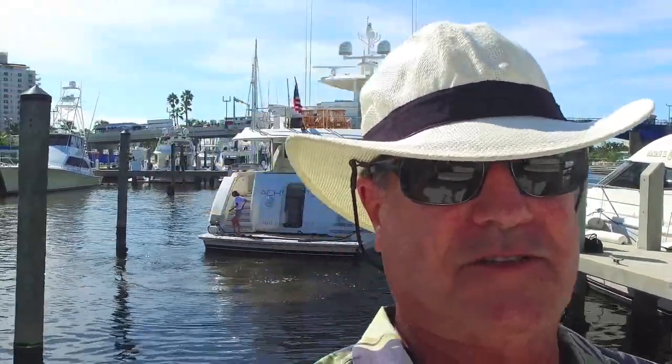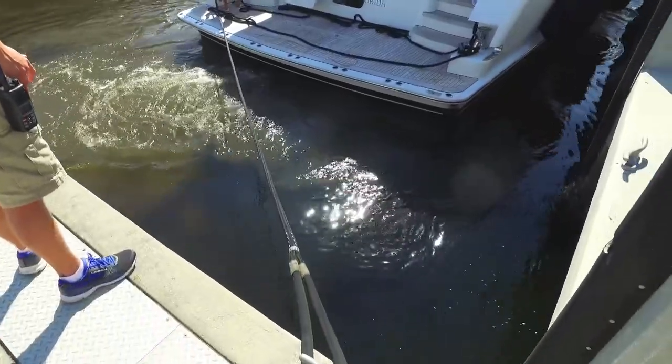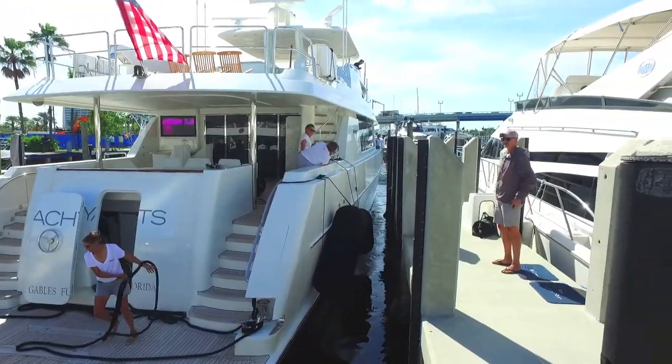We're at the boat show installing — I mean docking — boats. Brandelburg, your concierge yacht broker. LoveThatYacht.com. On the dock, setting up the Fort Lauderdale Boat Show at the Las Olas Marina. Have a great day.